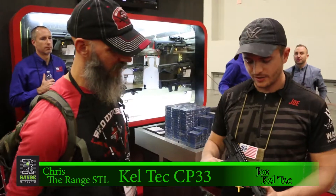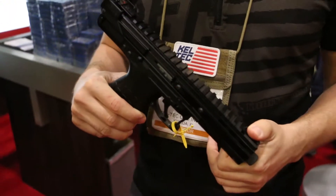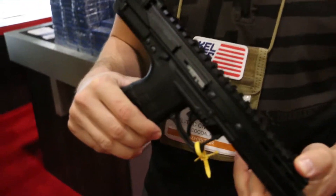Hey guys, Chris here with the range, and I'm here with Joe Easter of Kel-Tec. What have we got here Joe? This is the new CP-33 — a new release this year. It's a .22 long rifle semi-automatic pistol.